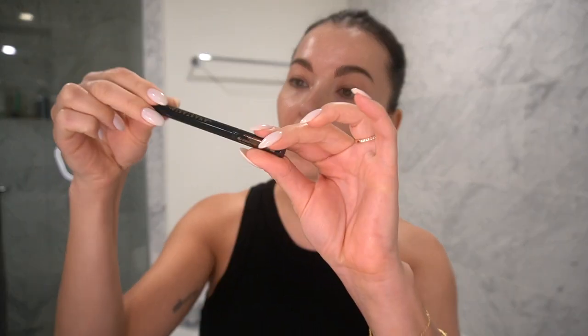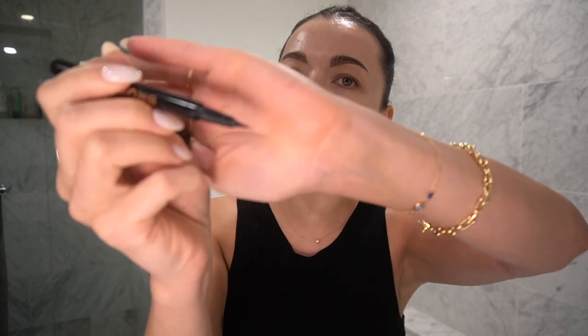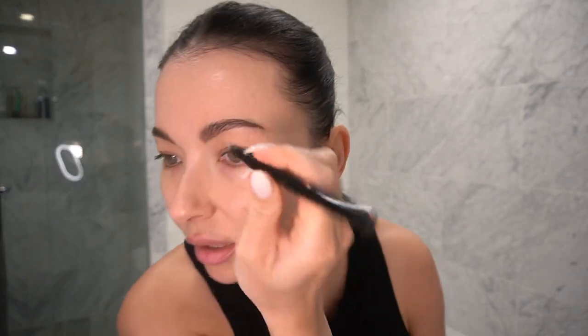They say the eyes are the window to yourself, so for me eyebrows are always very important to have, even with super natural makeup. It's something I like — I feel like it defines the shape of my face. For minimal makeup I like to use this brow pencil from Anastasia in the tone Ebony, and I like to create strokes.